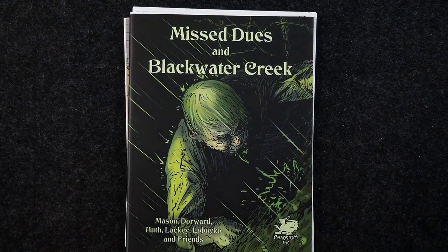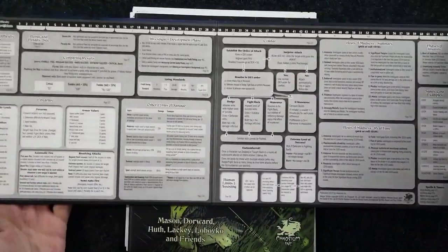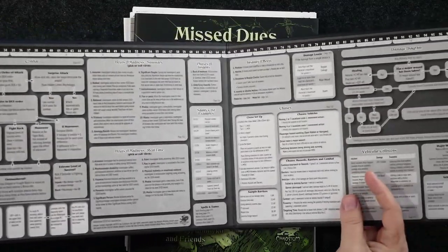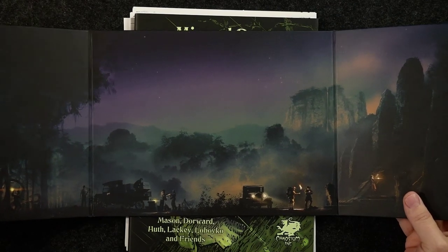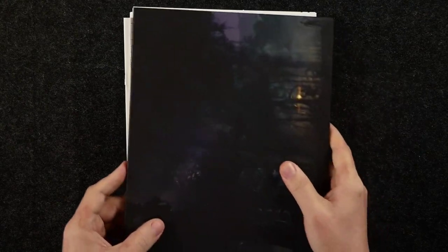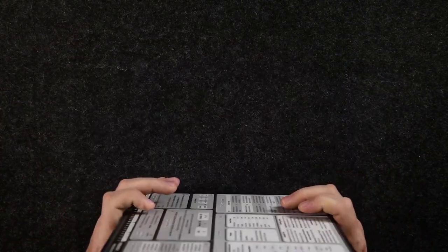So we've got all of that — Mist Dues and Blackwater Creek, plus the three-panel Keeper Screen with the cool artwork. Let's take one more look at that artwork — kind of mysterious, very cool and very nice. That is everything you find in the physical Keeper Screen Pack for seventh edition Call of Cthulhu.